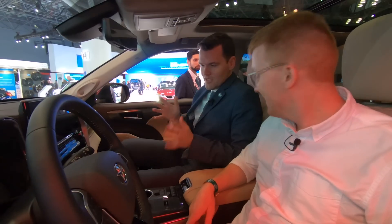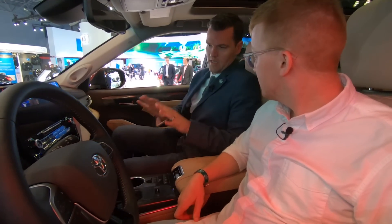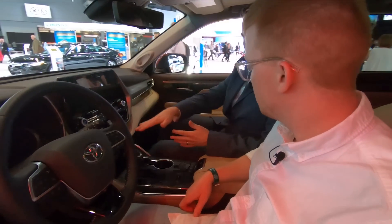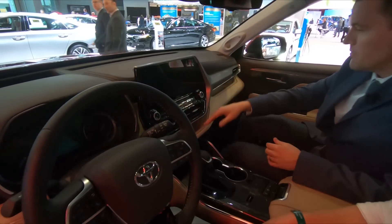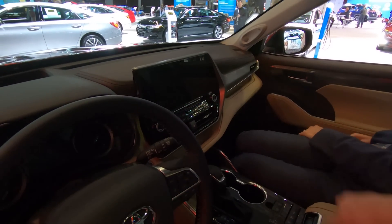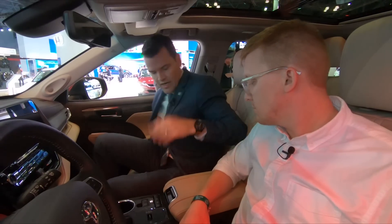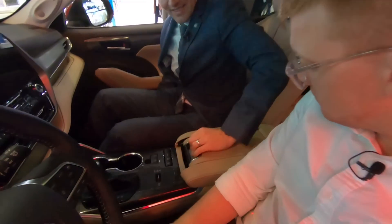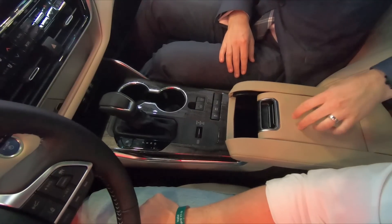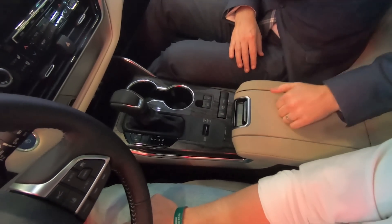Some stuff, much like the whole car, is kind of carryover from the old one. The old Highlander had a shelf underneath the mid-dash, and it does again — but now it's actually two different pieces, and you can put another phone over there. The sliding center console carries over too; the cover used to be a little hard and uncomfortable, but that's not the case anymore — it's a little softer.